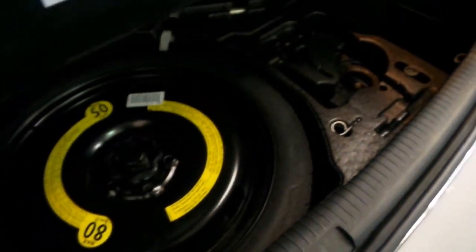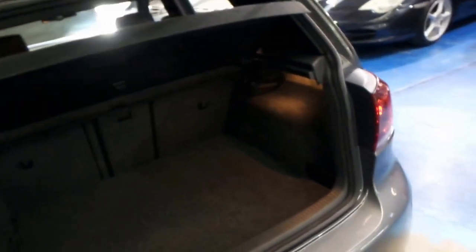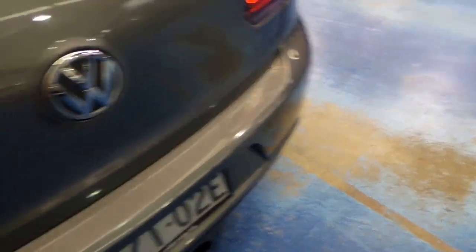It's got front and rear parking sensors. There's your spare. The back seats fold down. One of the best things about these Golf R's is they offer so much utility, yet you've still got performance.